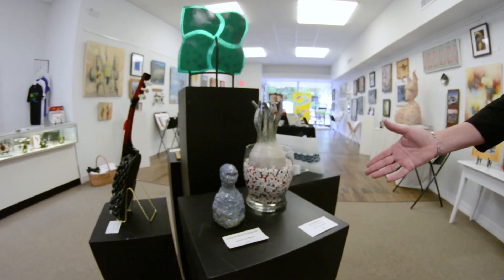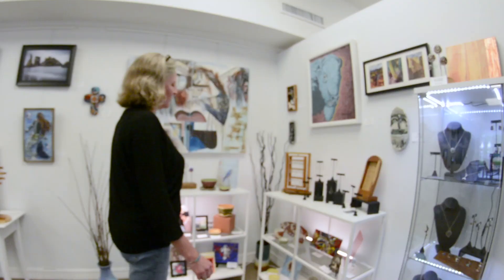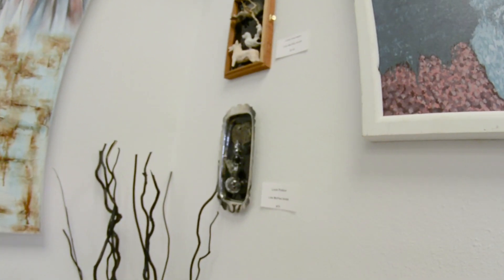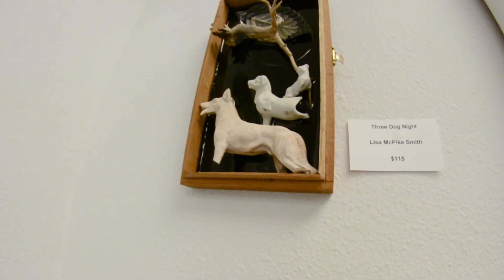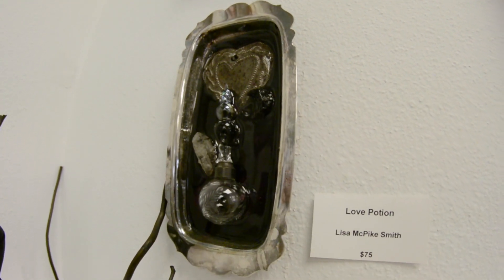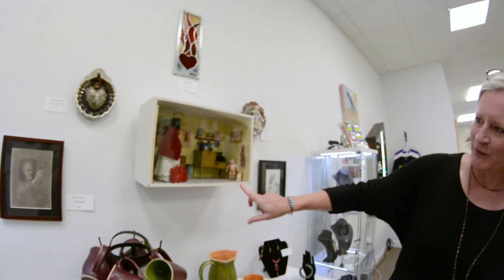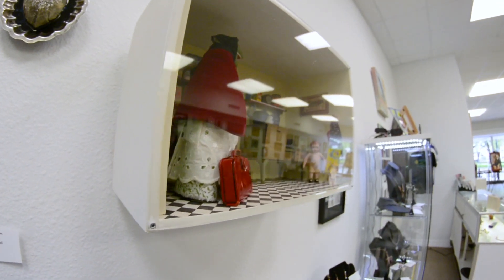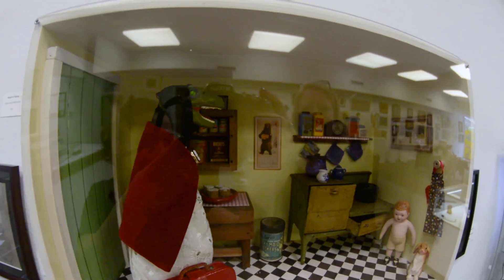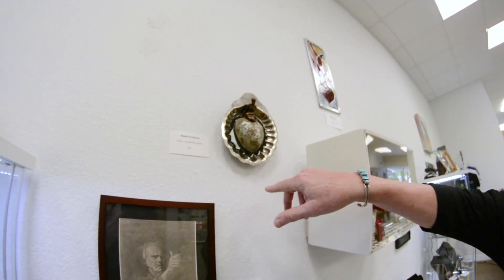We have some more clay pieces here by Jamie Lee Wade. And over here we have a very interesting couple of pieces by Lisa McPike Smith, another well-known artist around San Marcos — she has a real knack for collecting old things and bringing them together. Here's another piece by Joan Nagel, and then The Heart of Stone, also by Lisa McPike Smith.